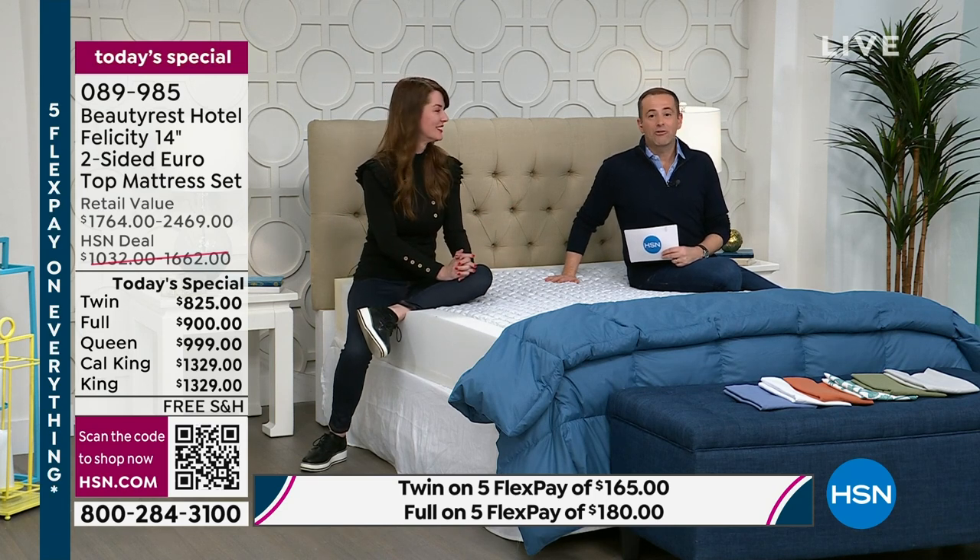Remember, your mattress has not yet been made. Only when you call or go on to hsn.com or the HSN mobile app and place your order will it be custom made for you right here in the United States.